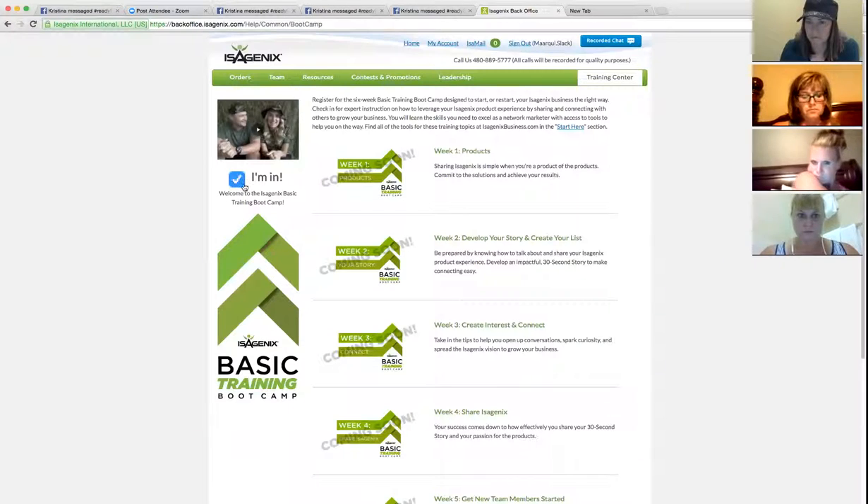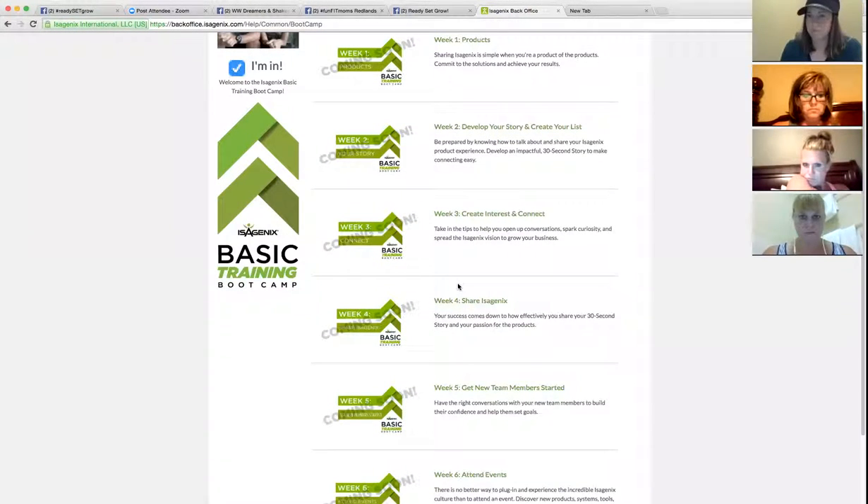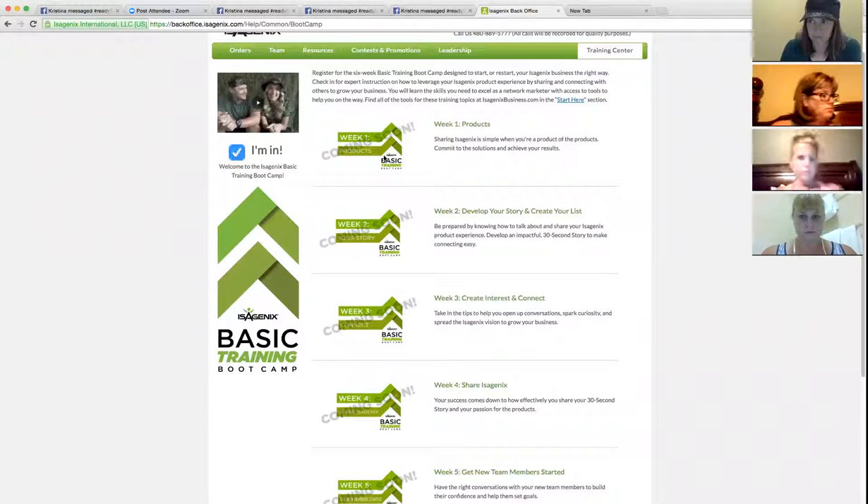You can see I've already checked in — you just click this little checkbox here. It's a six-week course and you'll get a recognition thing. It's the first time they're doing it. There's a super cute video — I'll play it real quick if you guys haven't seen it.